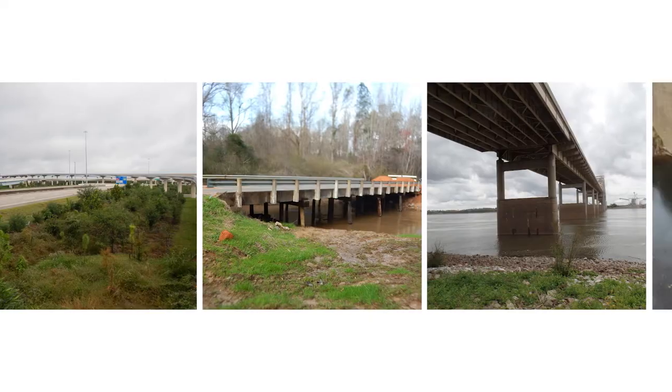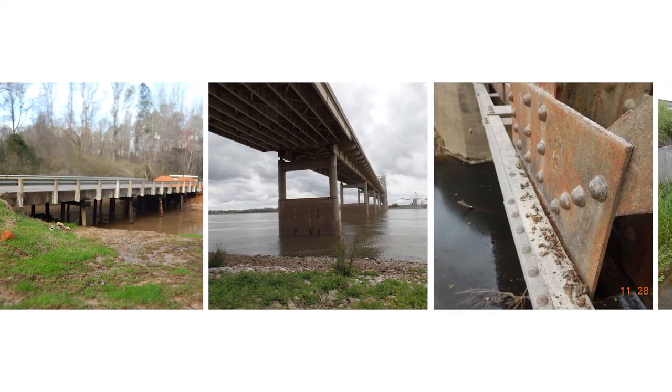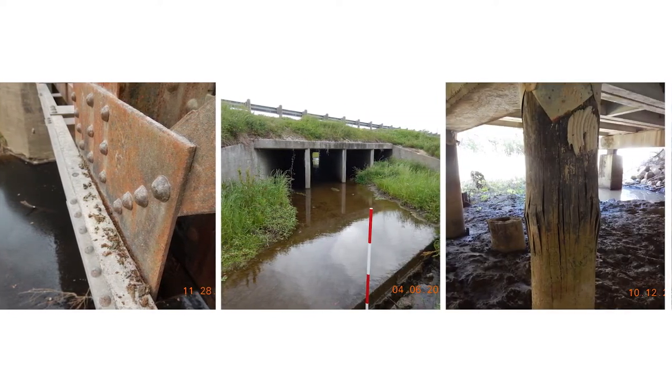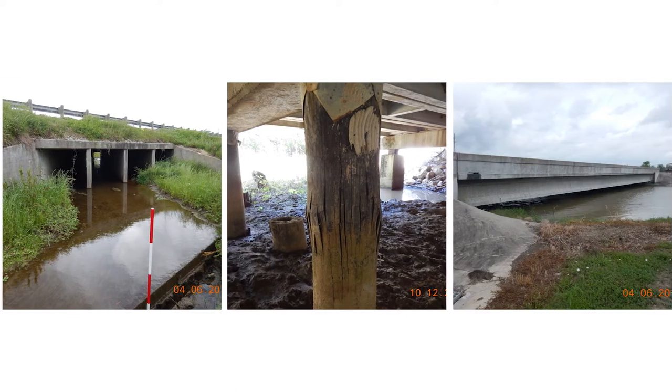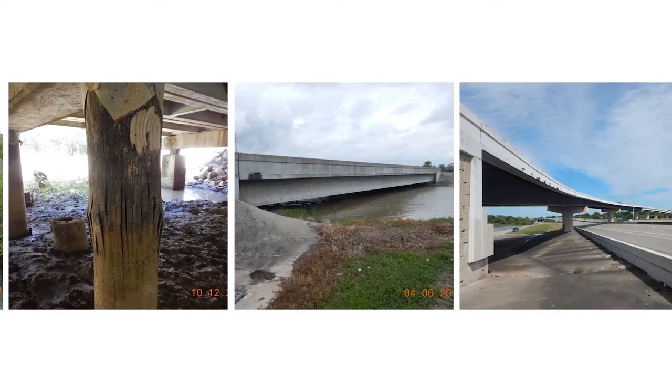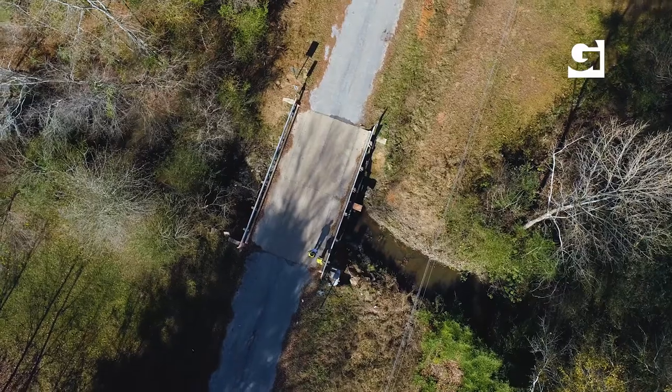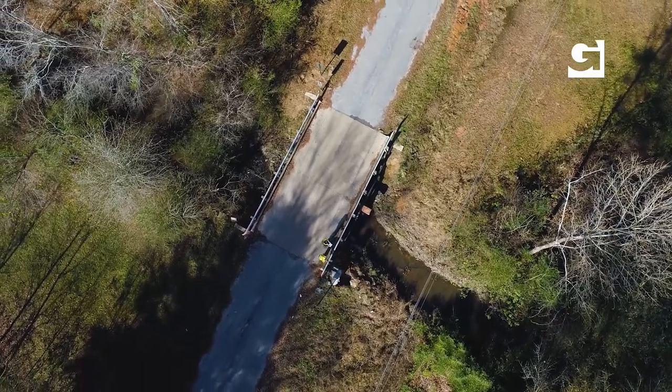We inspect urban and rural bridges, bridges over major waterways. We inspect bridge components, culverts, timber bridges, concrete bridges, steel girder bridges, trusses, and concrete segmental superstructures. Over the past five years, we've performed NBIS bridge inspections for more than 1,000 bridges for multiple DOTs, as well as hundreds of bridge assessments for repair and rehabilitation projects.